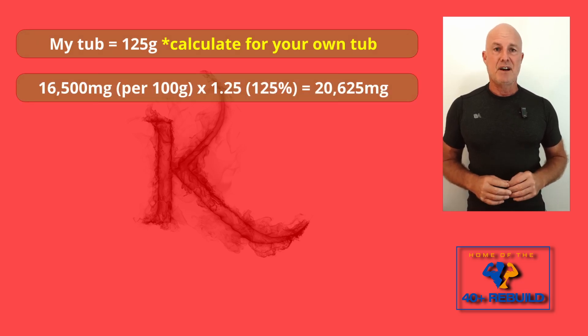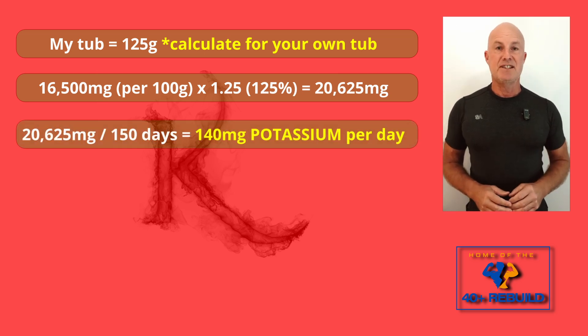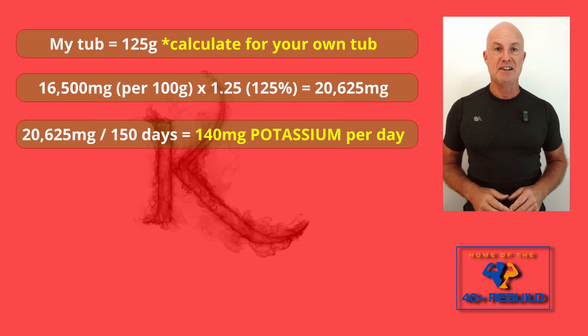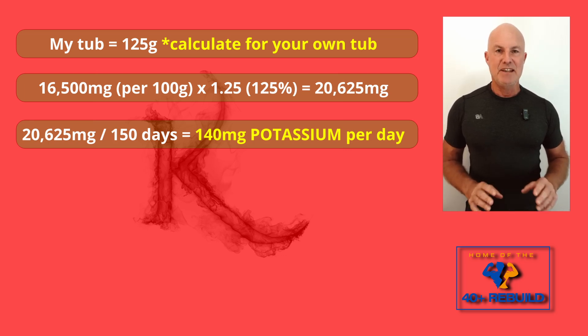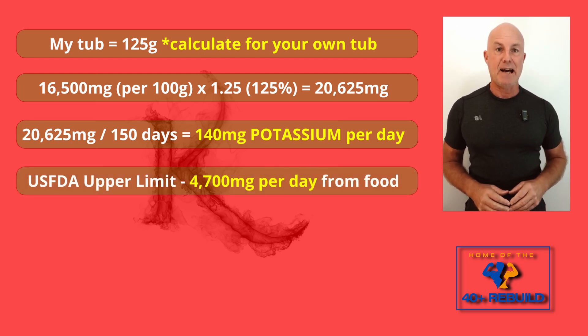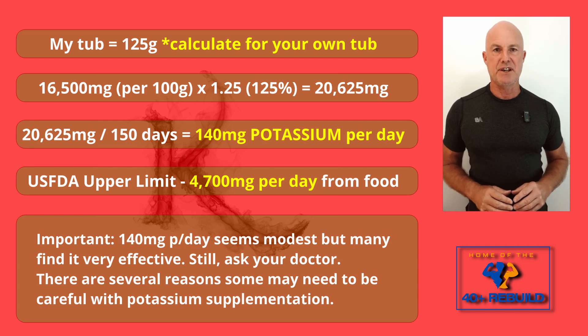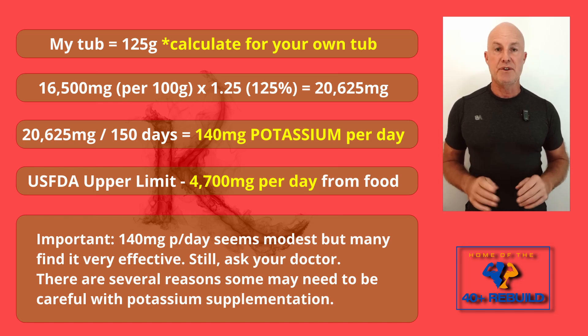So: 125 grams Cream of Tartar in the full tub, at 16,500 milligrams potassium per 100 grams, means times the 16,500 by 1.25, which equals 20,625 milligrams. That 20,625 milligrams over 5 months, or around 150 days, equals about 140 milligrams of potassium per day. This is well below the US FDA's upper limit suggestion of 4,700 milligrams daily from food. I understand this sounds like a very low dose, and it probably is, but with experience and the feedback I've got from others, I know that it works.